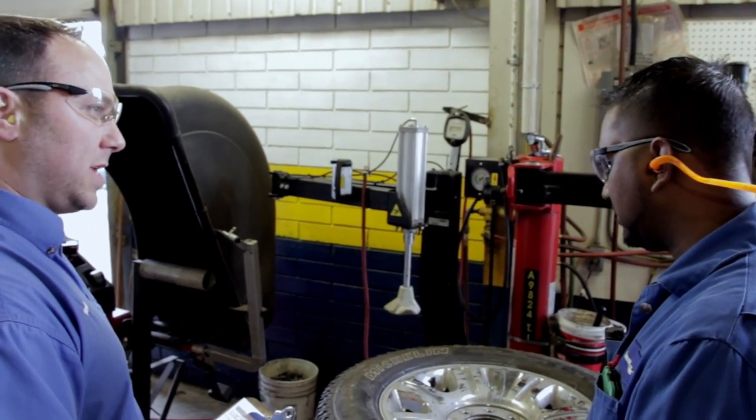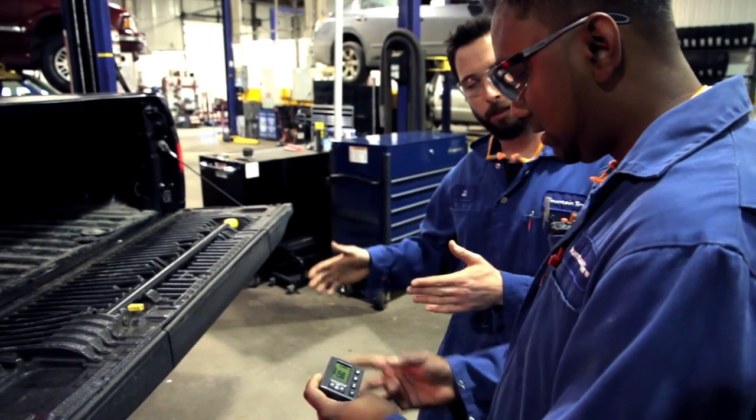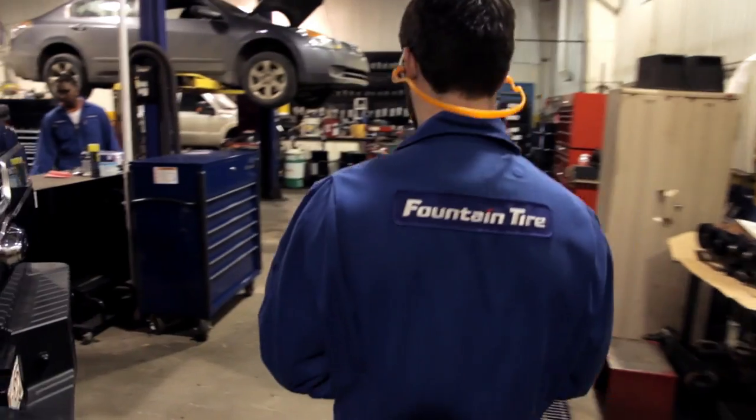We're serious at some times, only because we need to be. I enjoy cars. I've always enjoyed cars since I was a kid — used to go to the racetrack. It's kind of bringing a hobby. It's like getting paid to do a hobby, basically. I enjoy working with my hands, learning new things.